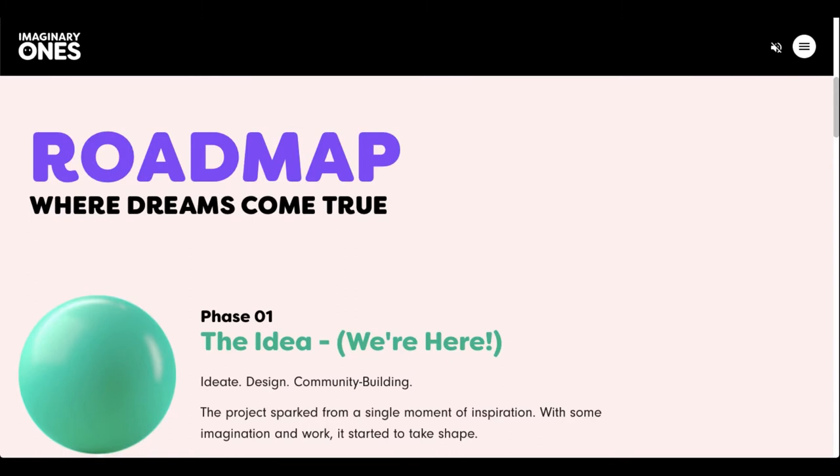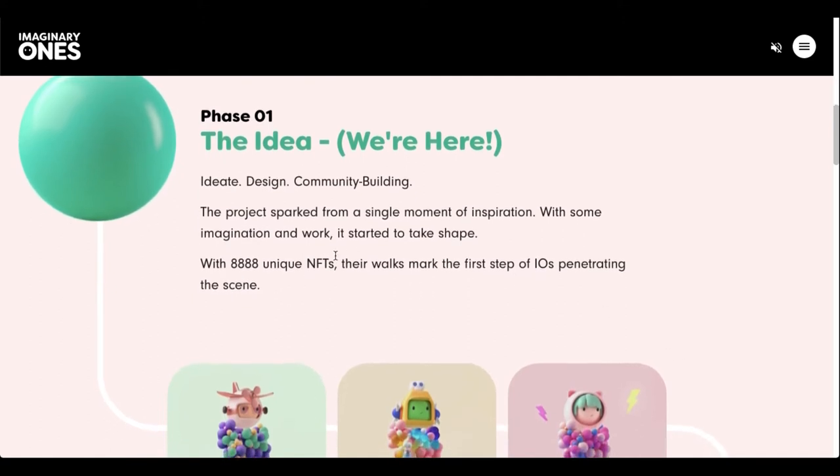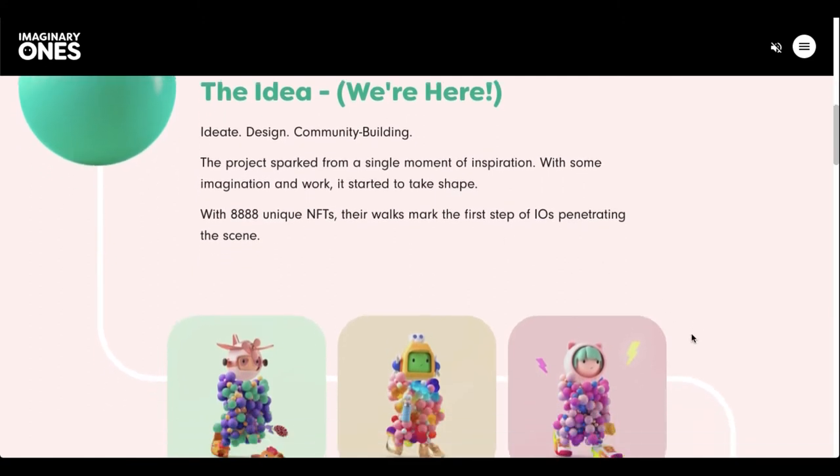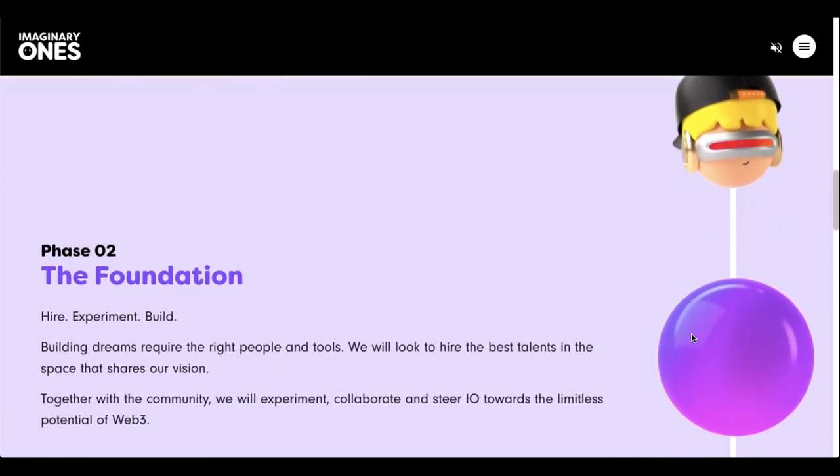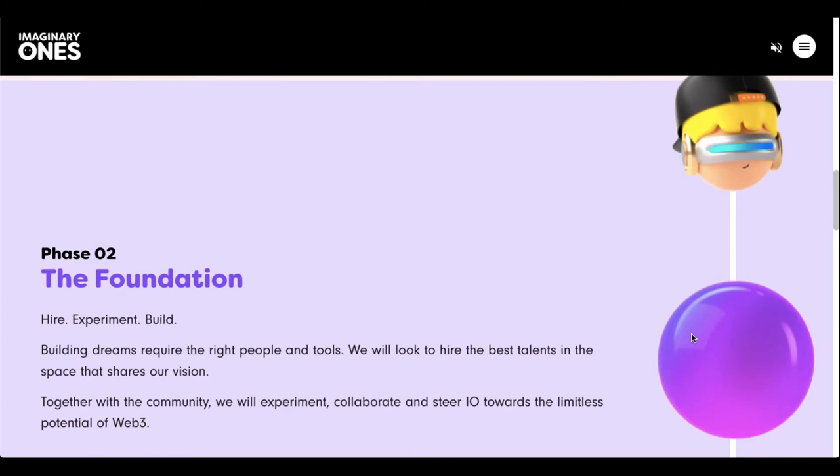Here we have the very short version of the roadmap, split into a few different phases. Phase one was community building, which is pretty much done. We're sliding into phase two — foundation building. The team has delegated enough of the funds towards each department for hiring across four pillars: art, technology, branding, and community. That's going to help launch this project forward a lot faster.